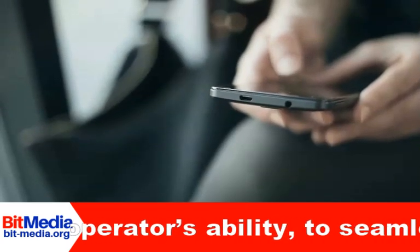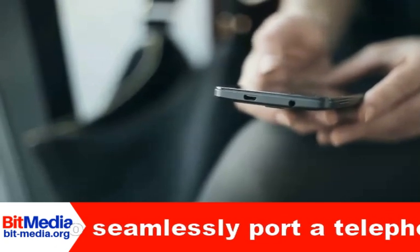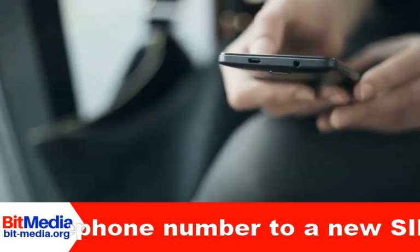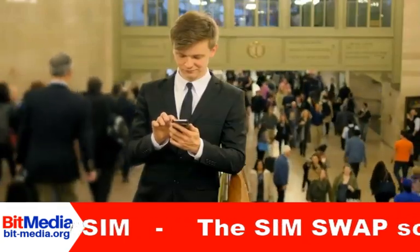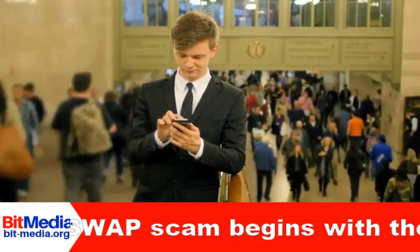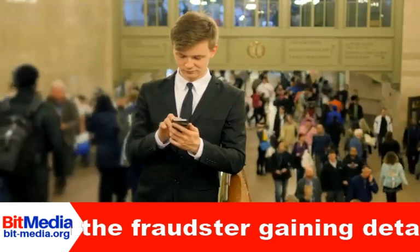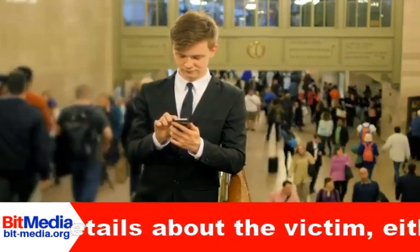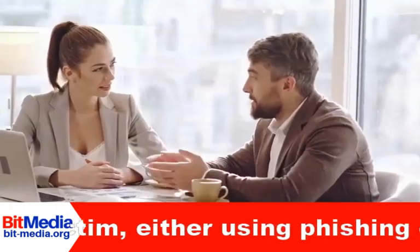This allows the fraudster to intercept any one-time passwords sent via SMS or phone calls sent to the victim. The fraudster can then circumvent any security features of accounts — such as bank accounts, social media accounts, cryptocurrency accounts — that rely on SMS or phone calls as a security measure. As technology continues to evolve, fraudsters evolve too. They just need to find one vulnerability in the system or the intended victim in order to carry out their scam. Don't share your passwords with anyone, and be careful which links you click on.